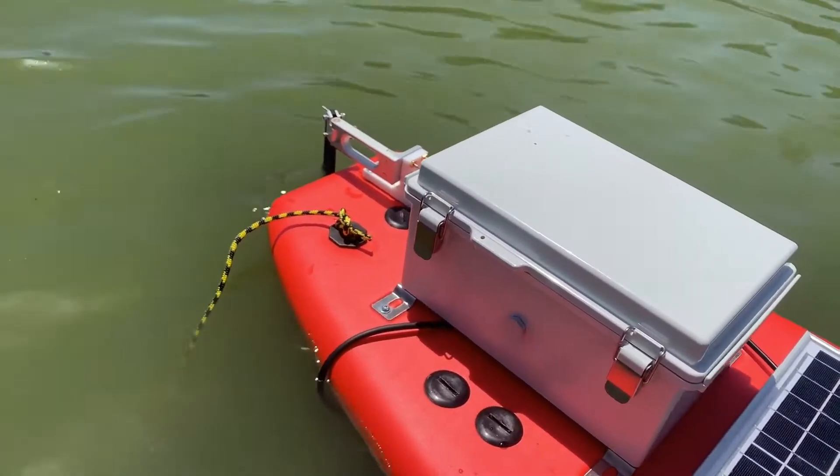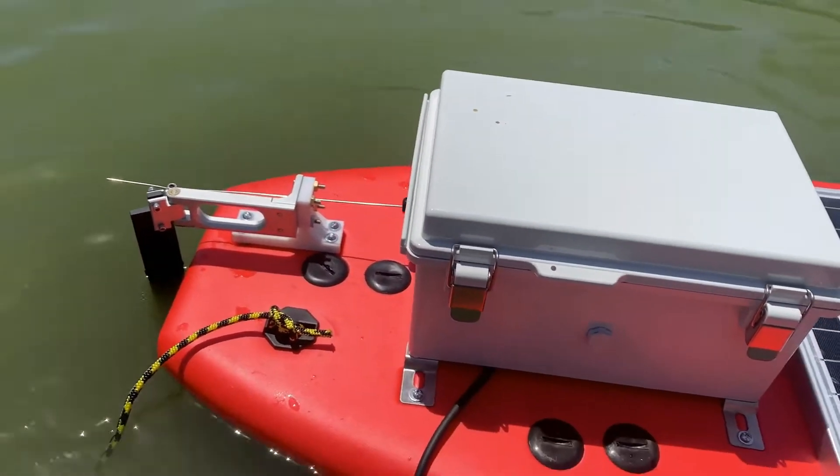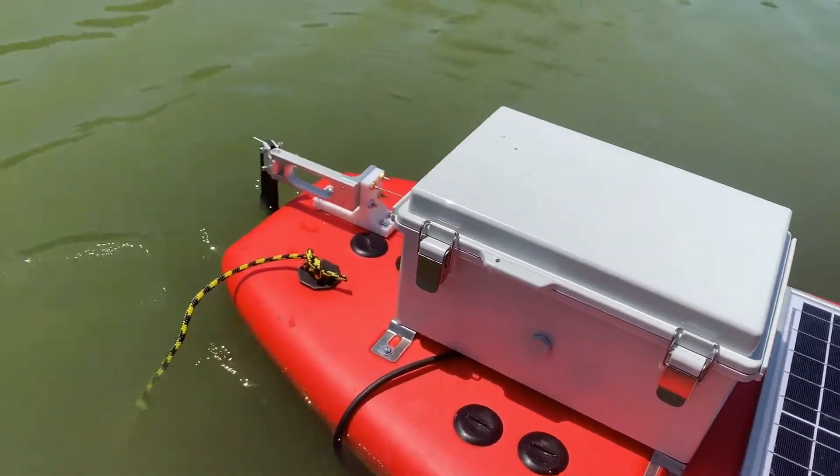Here, the rudder is automatically positioning itself to redirect the boat towards a particular compass direction. It's using the data from the CMPS 12 inside the box to determine which way to turn.